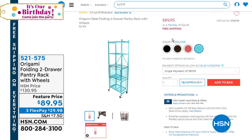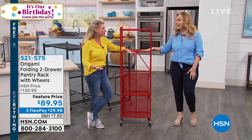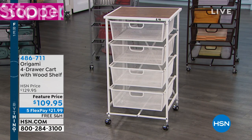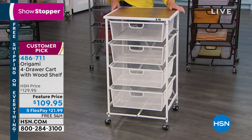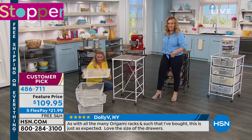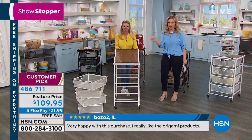My mom has been dying to pick up the four-drawer but didn't want to pay shipping. Today was the day — no one ever wants to pay shipping. This is the four-drawer cart with the wood shelf — a showstopper. 4.6 stars out of five, 888 reviews. You need four reviews to be a customer pick — there are 888. Featured price, free shipping and handling, and flex pay. If you own Origami, please feel free to call during this presentation. If you're new to Origami, this means zero work for you — when you get this home, it literally is like an accordion, coming flat-packed.